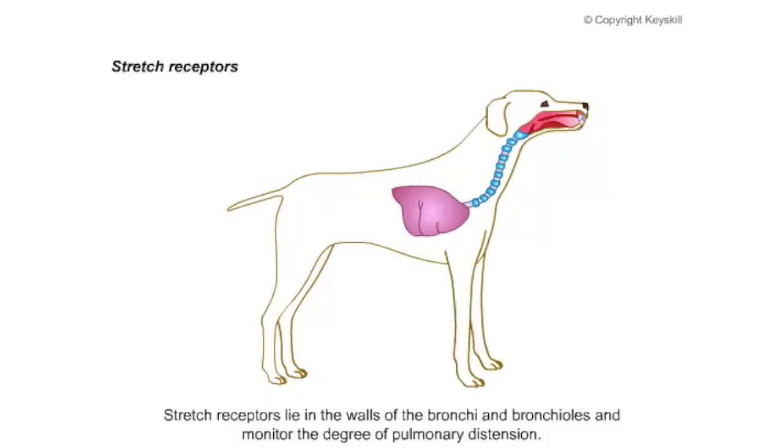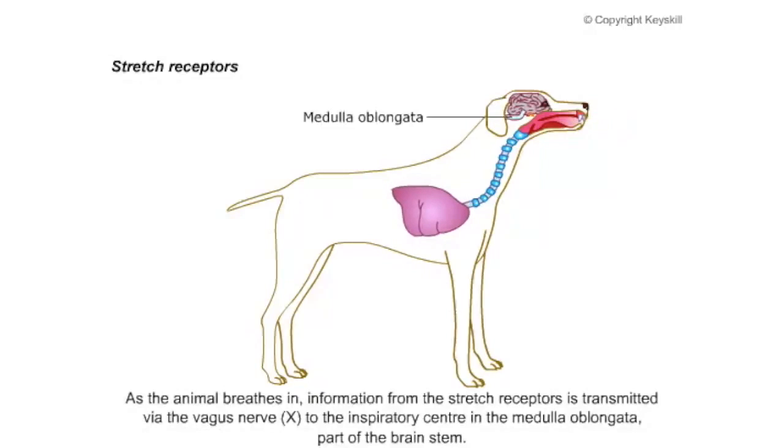Stretch receptors line the walls of the bronchi and bronchioles and monitor the degree of pulmonary distension. As an animal breathes in, information from the stretch receptors is transmitted via the vagus nerve to the inspiratory center in the medulla oblongata, which is part of the brainstem.